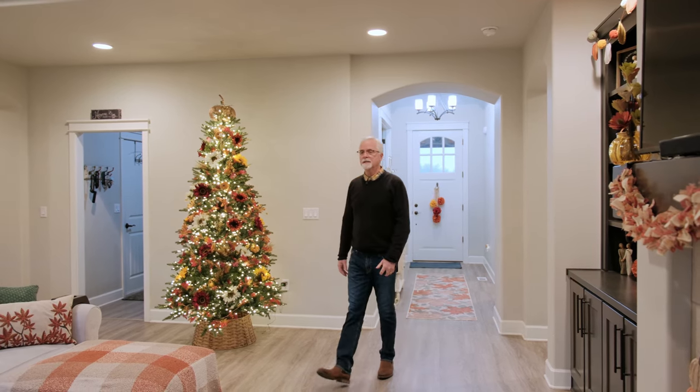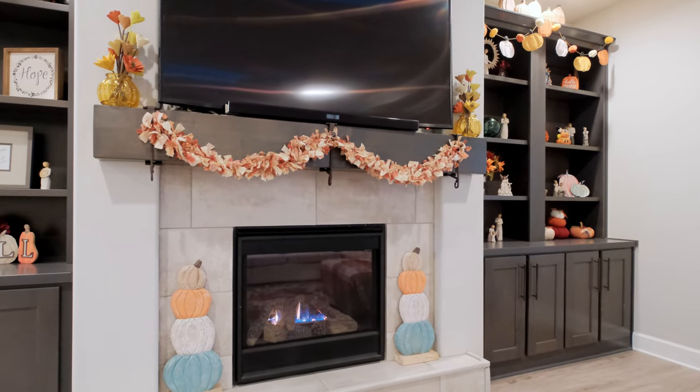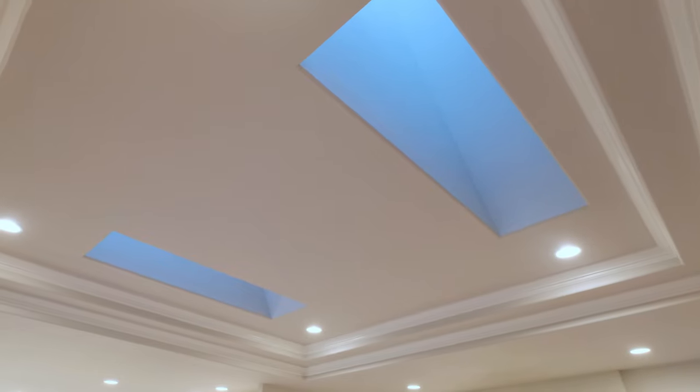It's so nice in here. It's a kind of a cloudy, rainy day, but we've got skylights above, coffered ceilings, and a gas fireplace.